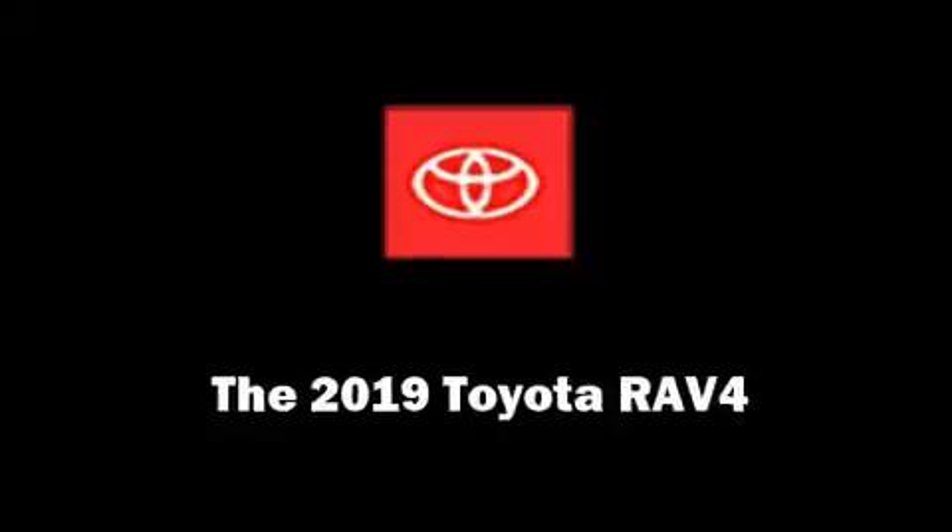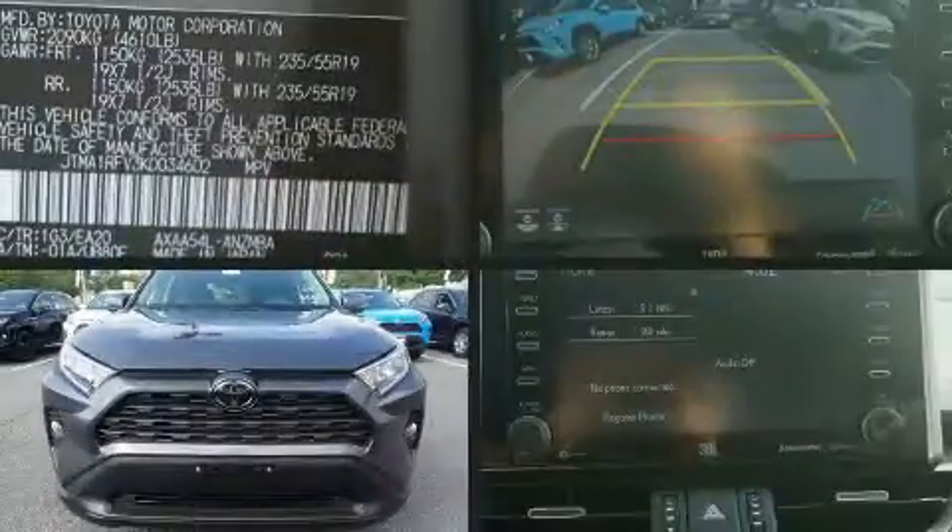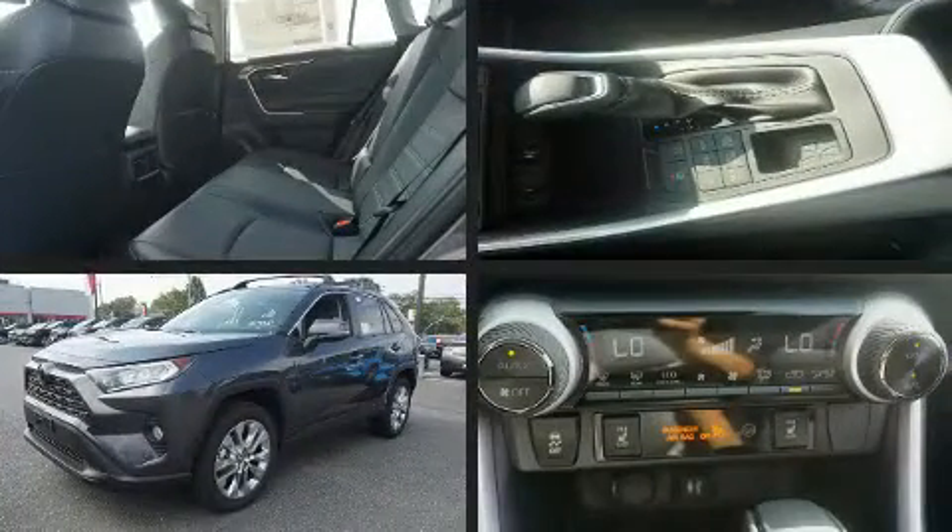Climb inside the 2019 Toyota RAV4. It features an automatic transmission, all-wheel drive, and a 2.5-liter four-cylinder engine.